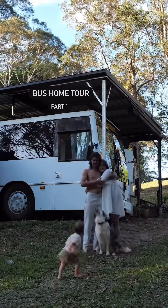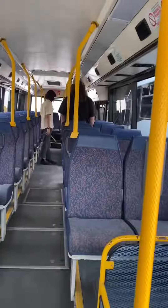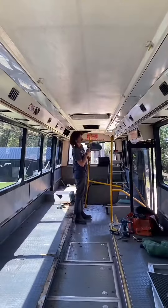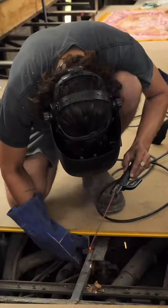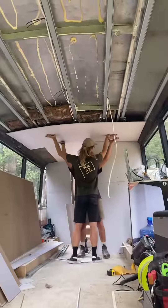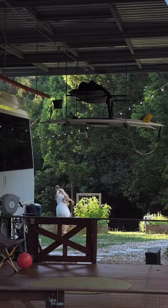Hey, my name's Kayleigh and this is my little family and we live full-time in a retired school bus. Two years ago, we picked up this beauty in its complete form, chairs and everything, drove it home, totally stripped everything back, reframed the flooring and renovated the interior space all ourselves. And then here we are today, finally finished and I'd love to show you around.